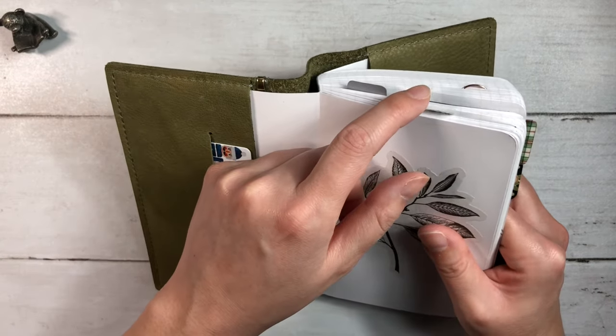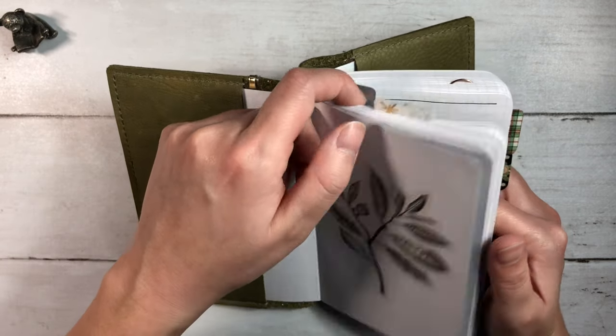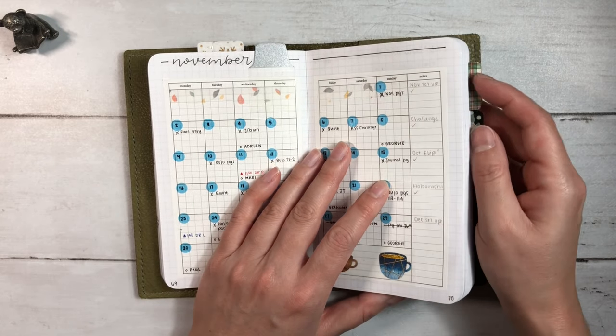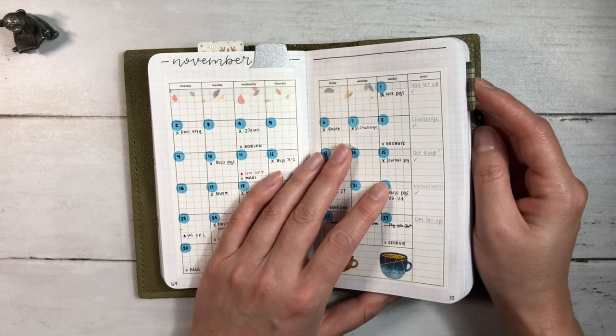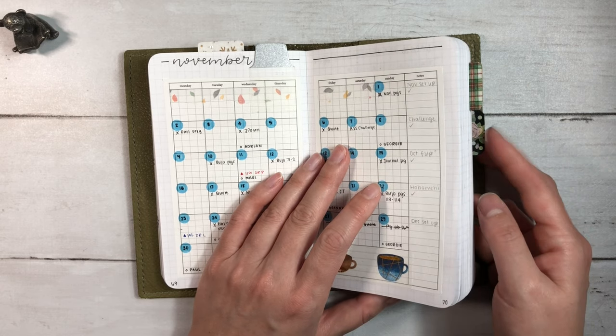So I have this tab that has my Christmas list for my loved ones. This one that I just showed you is on my monthly calendar. This here is for the 2020 planner advent videos so that I can reference it quickly, and this last one is my daily page.